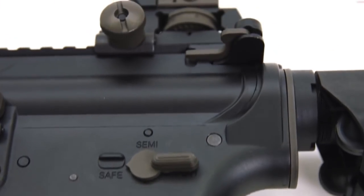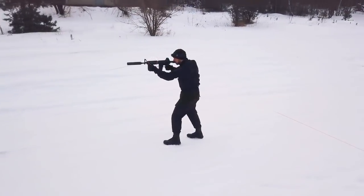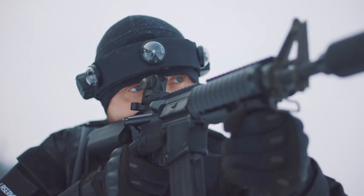At the top of the device there is a dioptic sight. You can install any optic sight thanks to Picatinny rails. The collapsible buttstock provides a user-friendly experience.